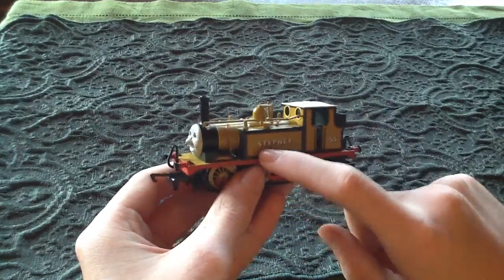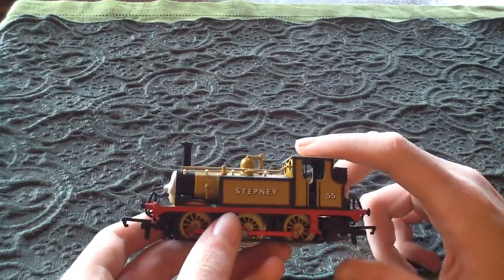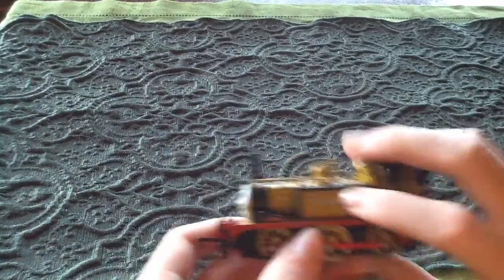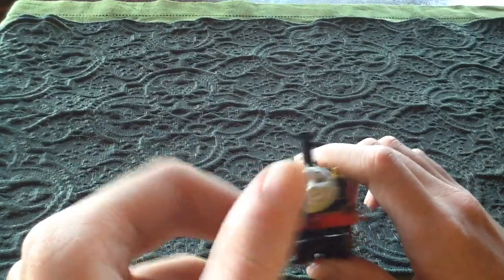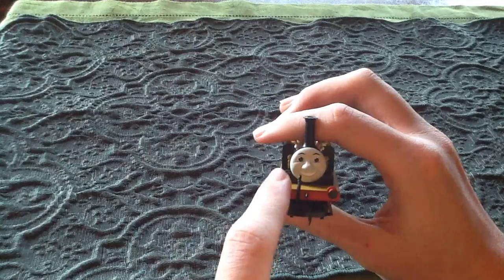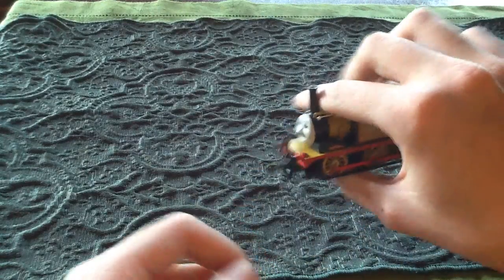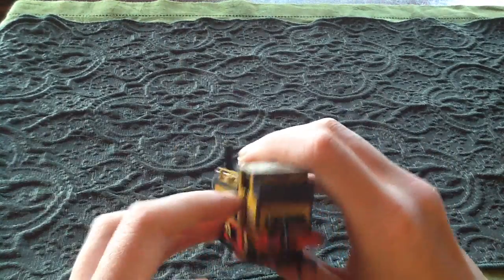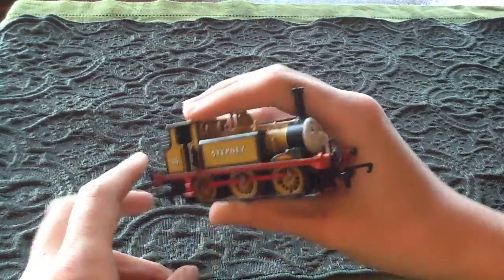Moving on to the side, it's got his name 'Stepney' clearly printed on his tanks, and the lining and paintwork is superb — there's not a mistake anywhere, except for one: in the TV series his buffers are silver. I was thinking I might paint them silver. On the TV series he has little lamp irons that are kind of longer than regular ones on the front and back — I was thinking I might like to add those. Tell me what you think.